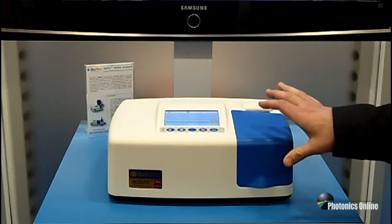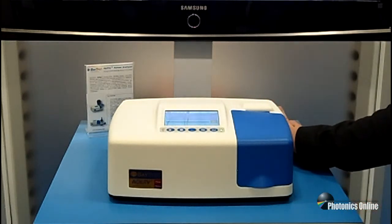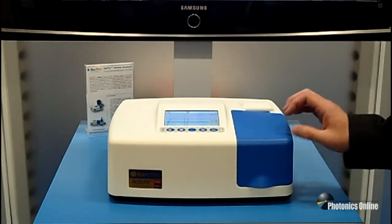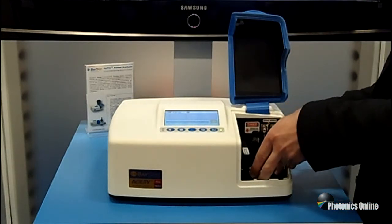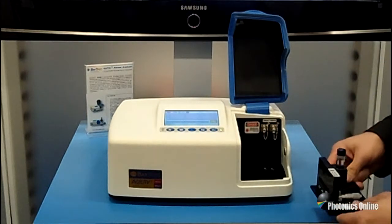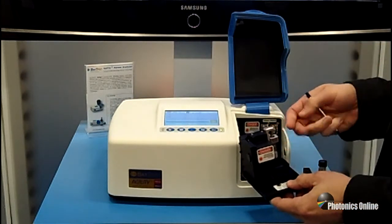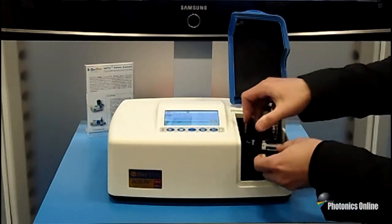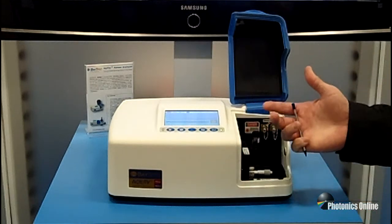The beauty of the Agility is that it is battery powered for transportability between measurements — it's what we call a portable benchtop. Inside, we have different sampling options that are auto-aligned for quick snap-in, snap-out. We have vial holders, a solid sampling holder, and fiber probe connectivity. Basically a lot of options to give you the most versatility out of a compact instrument like this.